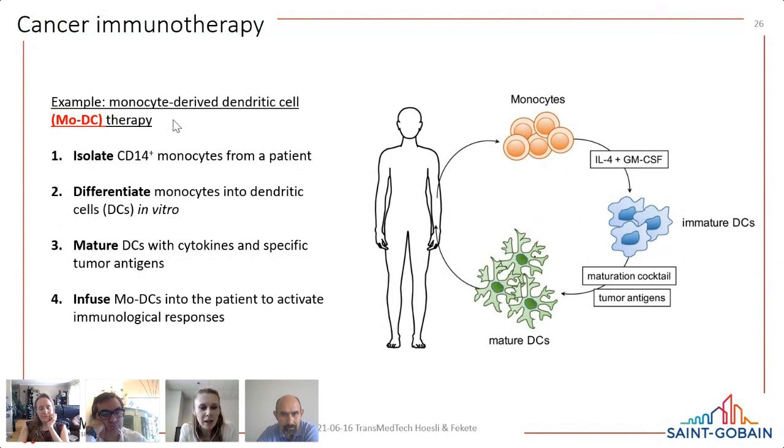Dendritic cells are unique in the immune response — they can switch between the innate and adaptive immune response and activate T-cells very specifically to alert them to a cancer or invading pathogen. For cell therapy manufacturing, ideally we use a needle-to-needle process: starting with an apheresis product from the patient or donor, isolating the monocytes, activating them, and inducing maturation and differentiation into first immature then mature dendritic cells. The final cell product is purified, concentrated, and infused back into the patient.